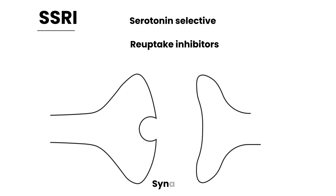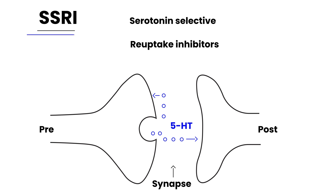The way SSRIs work: in a synapse — the area between the pre-synaptic terminal and the post-synaptic terminal — serotonin molecules (abbreviated as 5-HT) are released and travel to the next nerve. Normally, some serotonin comes back and gets reabsorbed into the pre-synaptic area. What SSRIs do is block that reabsorption.